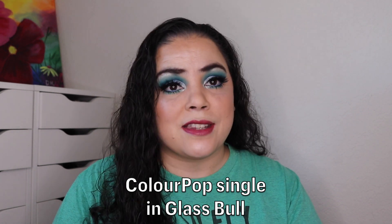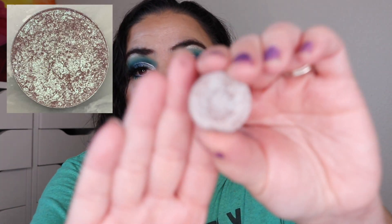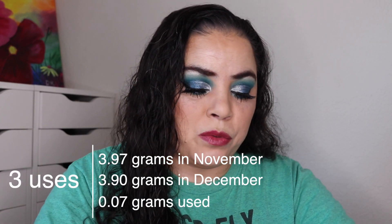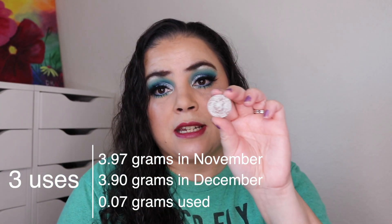The next person is Andrea from Pretty as a Peacock. For her I was working on a single eyeshadow from Colourpop because she always has the most beautiful eyeshadow singles. I was working on the shade Glass Bowl. As of the last update I had used Glass Bowl 11 times; I've used it 3 more times, and as you can see I'm making some pretty decent progress. I've used this a total of 14 times and I'm still working on it because I have not hit pan yet.